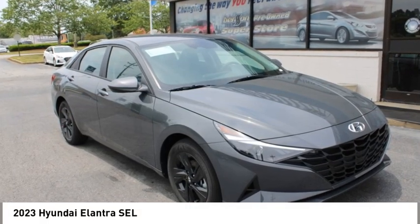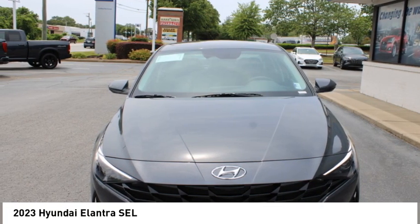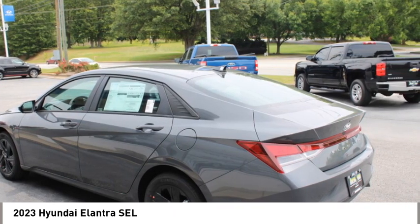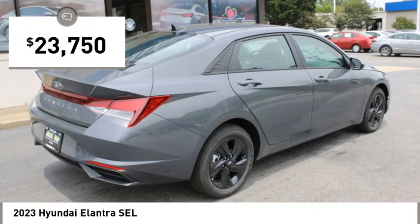Come test drive the 2023 Elantra. The Elantra boasts the most interior room in its class and gets an exceptional 35 miles per gallon. With its luxurious standard features, the Elantra is an easy choice and is priced below $25,000.